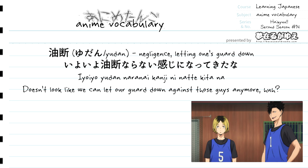So all together, iyoiyo yudan naranai kanji ni natte kita na translates to "doesn't look like we can let our guard down against those guys anymore, huh?" If we translate this literally, it would be something along the lines of "it has finally come to be that we cannot let our guard down against these guys, hasn't it?"